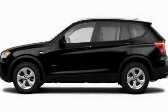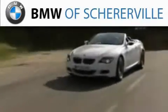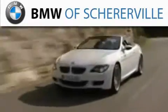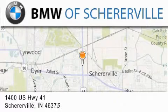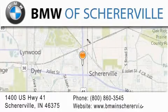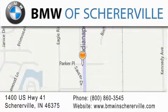Contact us today to arrange your test drive. Thank you for considering BMW Sherreerville for your next luxury vehicle. If you have any questions, please visit our website, give us a call, or stop by our dealership located at 1400 US Highway 41 in Sherreerville.